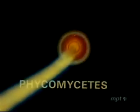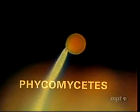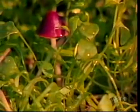The classification of fungi is based upon the methods used for spore production. We have been looking at the phycomycetes, a group of fungi which produce spores in a sporangium. Other fungi, the basidiomycetes, use a different method of spore production.